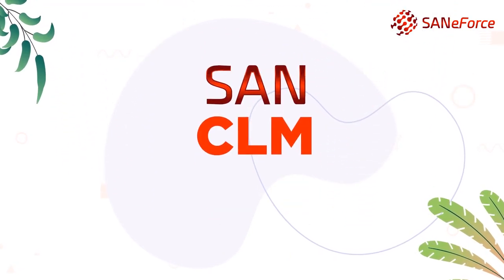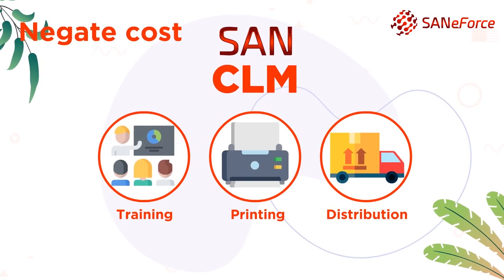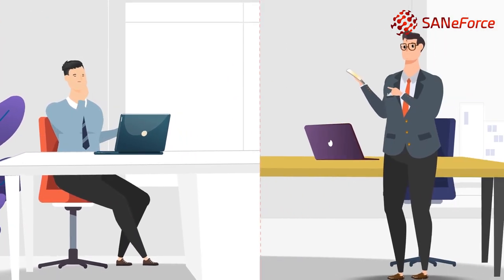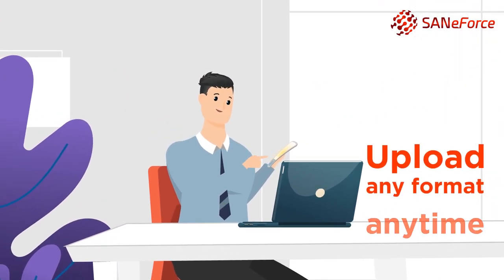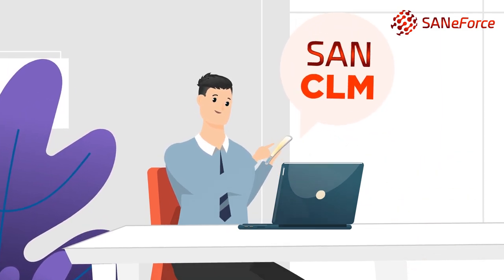SAN CLM by SAN eForce aids these companies in negating the cost of training, printing, and distribution of marketing material. Sales representatives can detail based on brand matrix, and engaging new content in multiple formats can be uploaded at the click of a button.